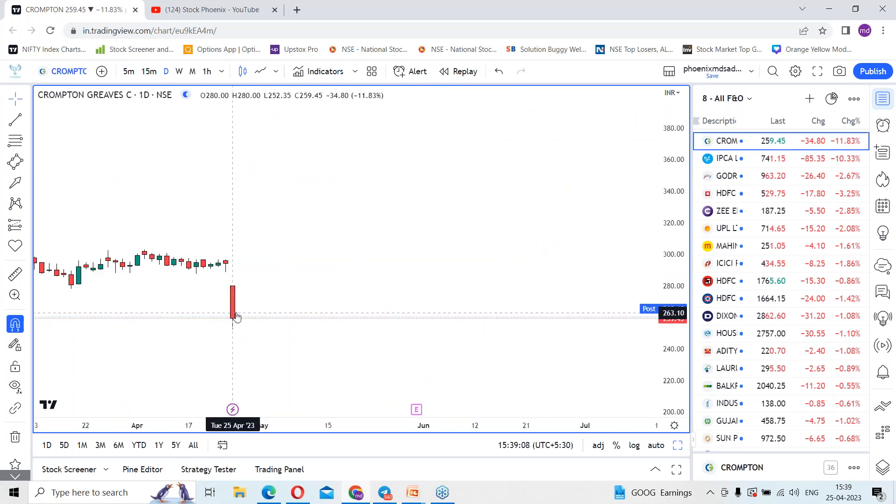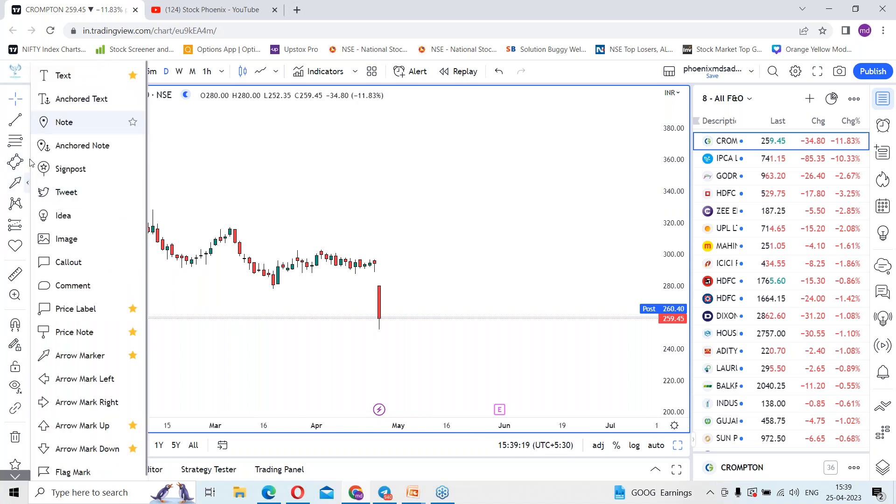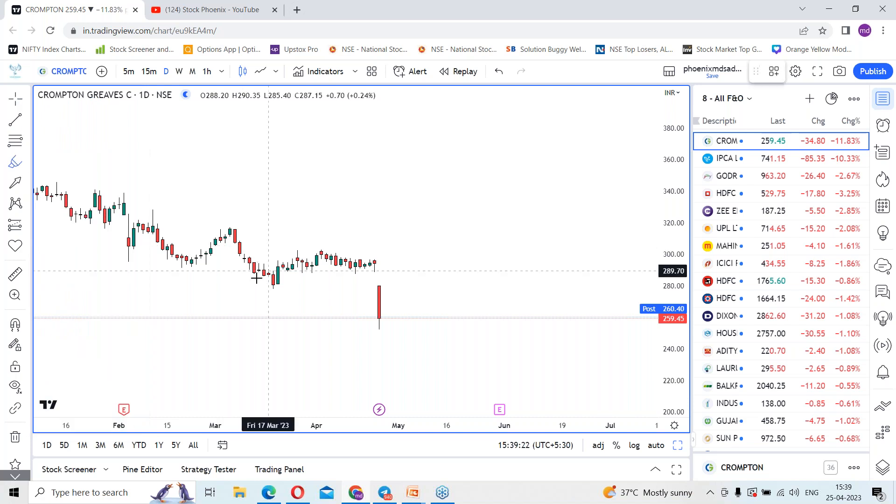Crompton Greaves stock lost nearly 12% by opening with a gap down and managed to close around 259. Before that you can see the consolidation which happened in this counter.